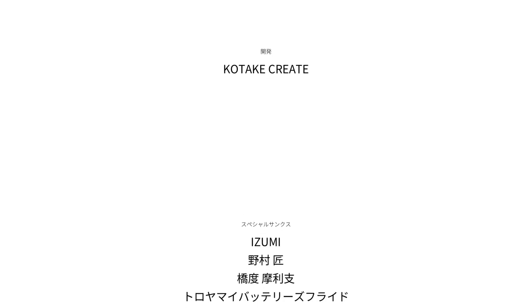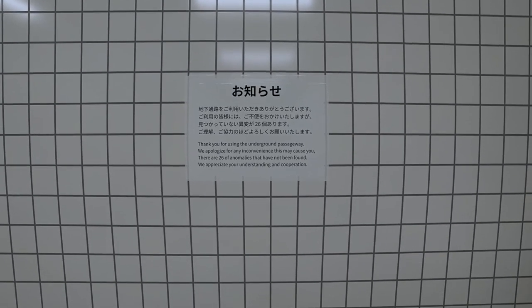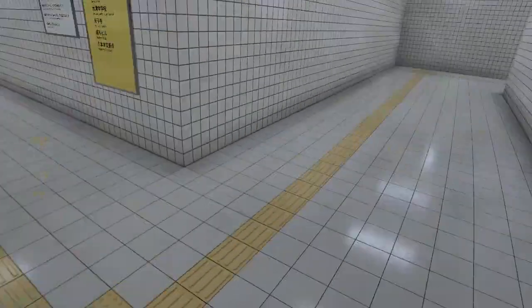Wow, I can't believe we beat this first try. Well, this is going to be a short video and I'm not going to have to edit it like at all. That was Exit Eight. Short game. Testing my knowledge, testing my skills. That was kind of boring, but we beat it first try. Thank you for using the underground passageway. We apologize for any inconvenience. There are 26 anomalies that have not been found. We appreciate your understanding and cooperation. That sounds like a challenge. But I might save that for another video. I want this to end on a good note.